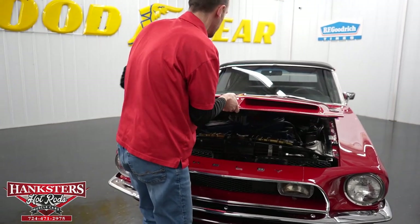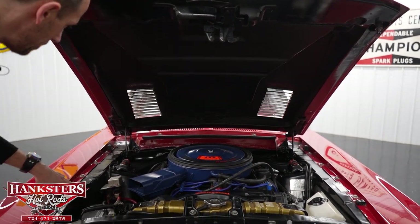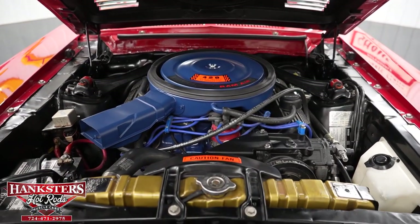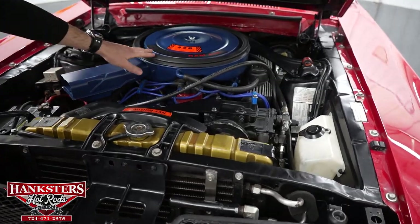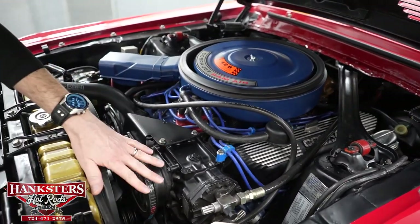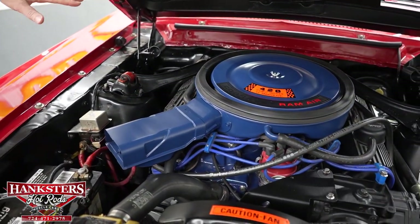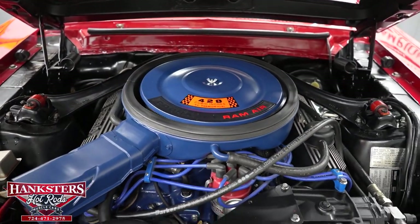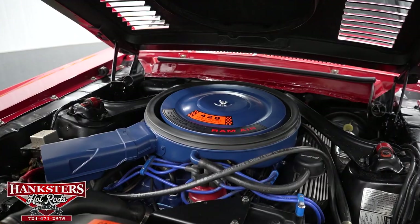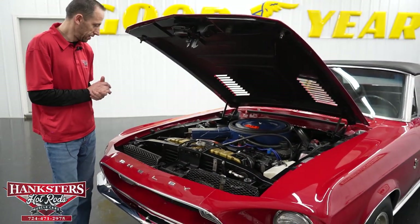You pull up the latch from underneath. Under the hood is finished in black — aprons, firewall, rad support, all in black. What we have under the hood is a 428 Ford V8 engine. We've got the proper air cleaner, a Mallory Unilite distributor, Taylor Spiro Pro wires, power steering, power brakes, a Super Coil in the back for ignition, air conditioning, and the Cobra Le Mans valve covers in black with brushed fins for cooling. A very nice package under here.